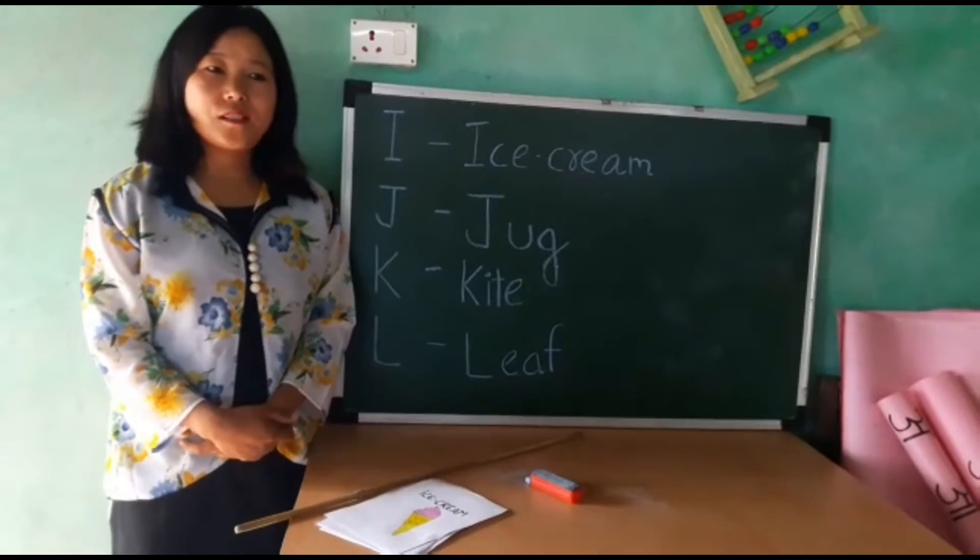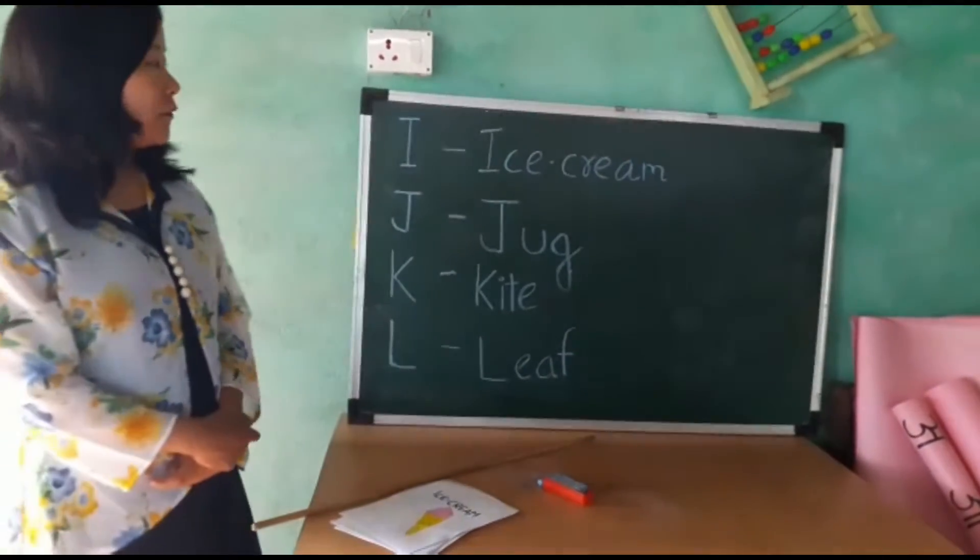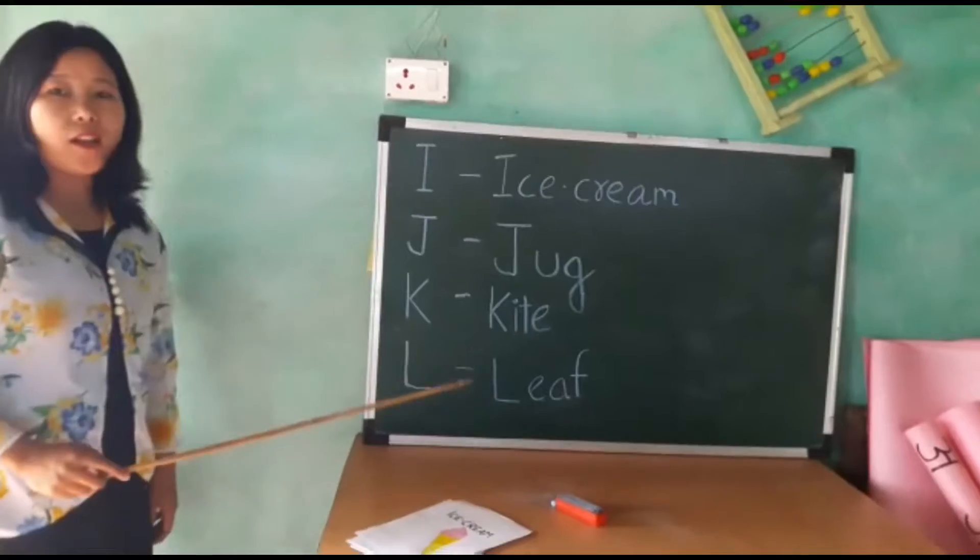Good morning everyone. How are you all? Today we will learn the alphabet from I to L.